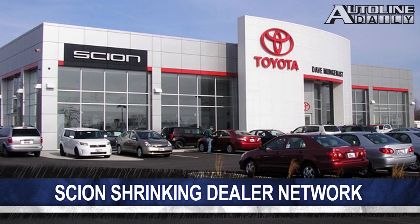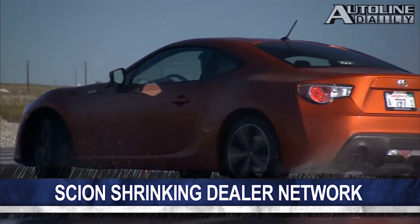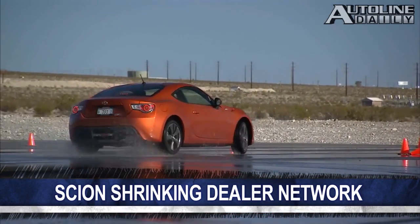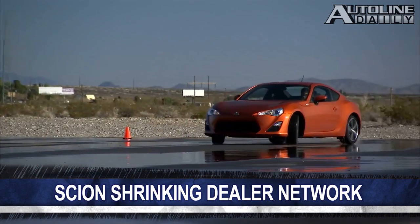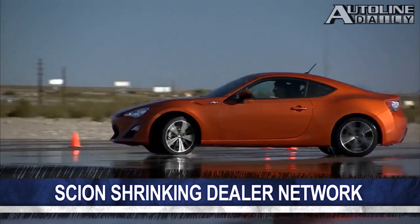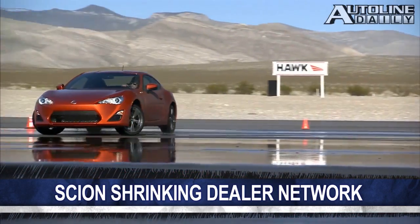Back when the Scion brand was just beginning, its management said that it wanted a small dealer footprint. But as demand for the brand's vehicles skyrocketed, so did its dealer network. Now that demand has slowed, Ward's Auto reports the brand has too many dealerships and will get rid of some of them. Scion currently has 1,000 US dealers, which is only 200 less than the total number of Toyota dealers. Analysts say it should really have something like 350 to 500.